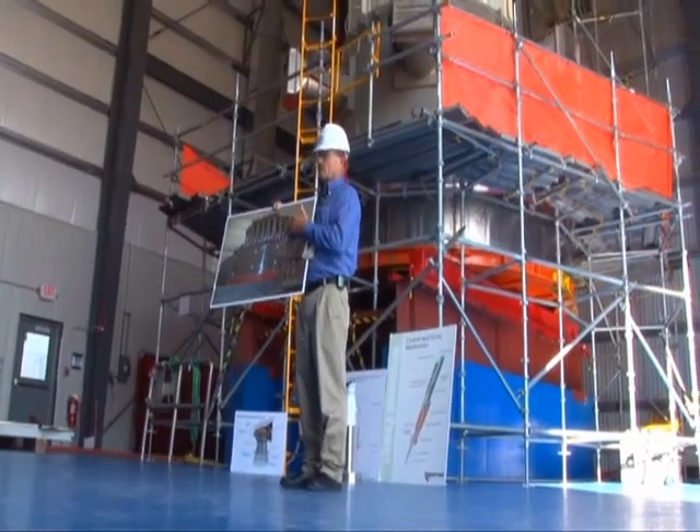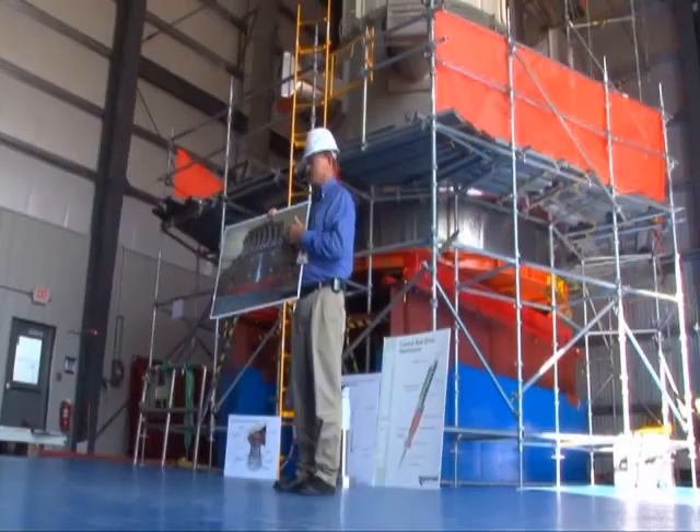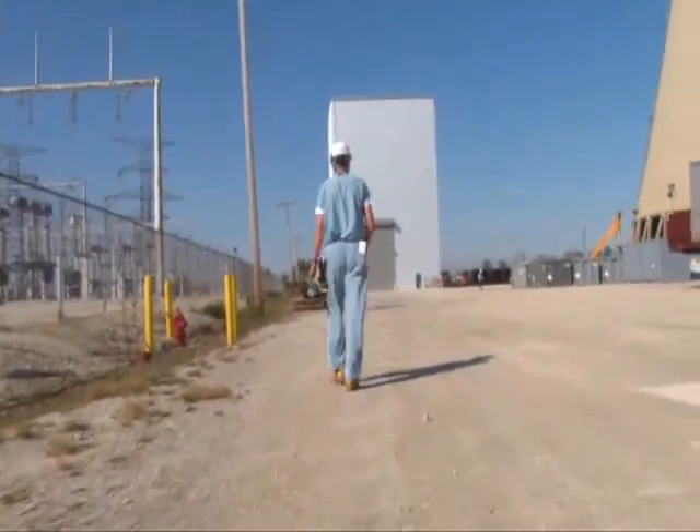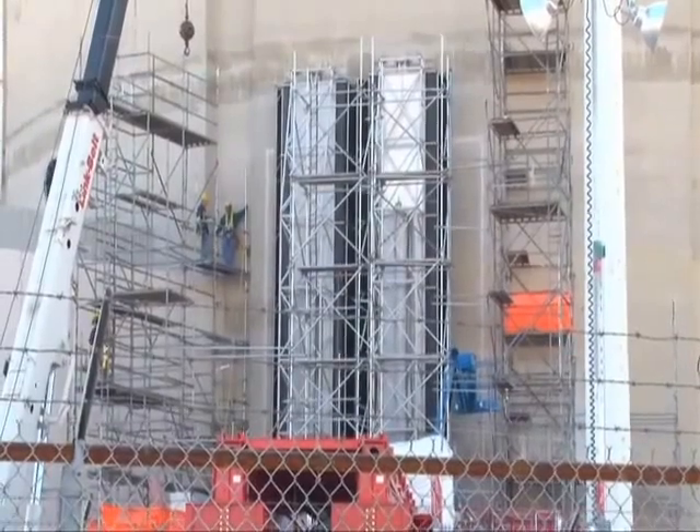As the old reactor is replaced, the entire plant remains offline. On a close-up tour today, we found it looks more like a construction zone as workers hastily complete the installation.